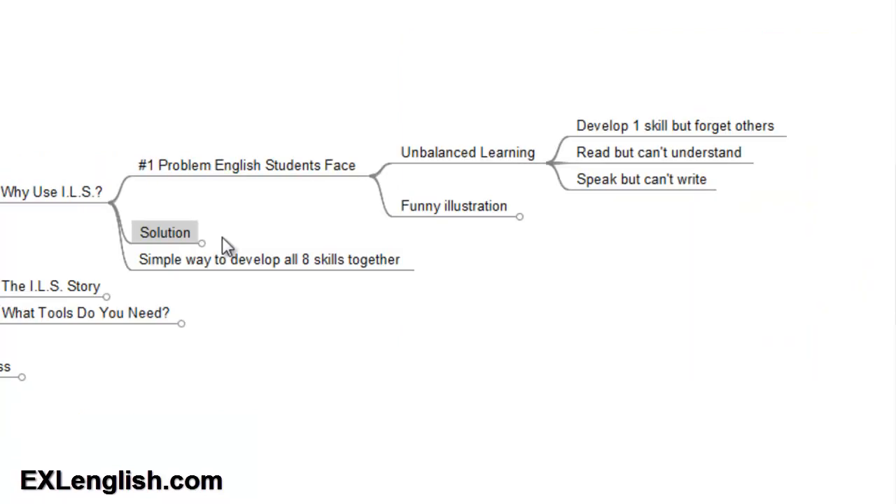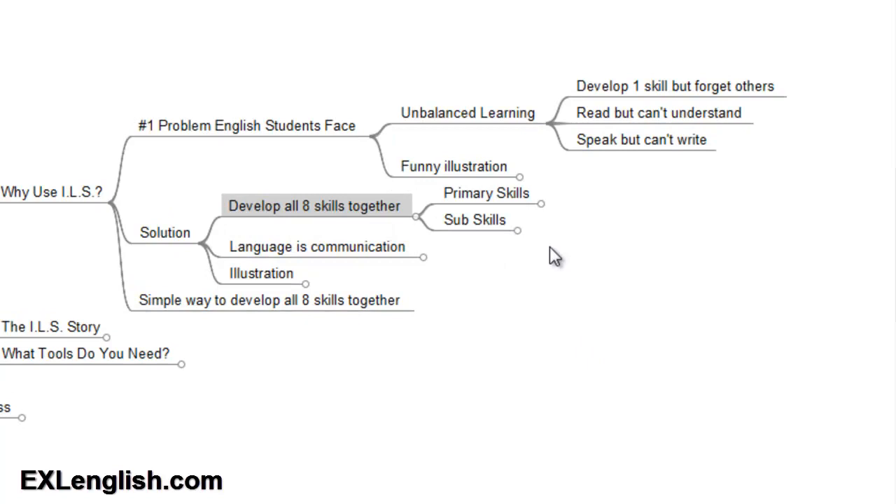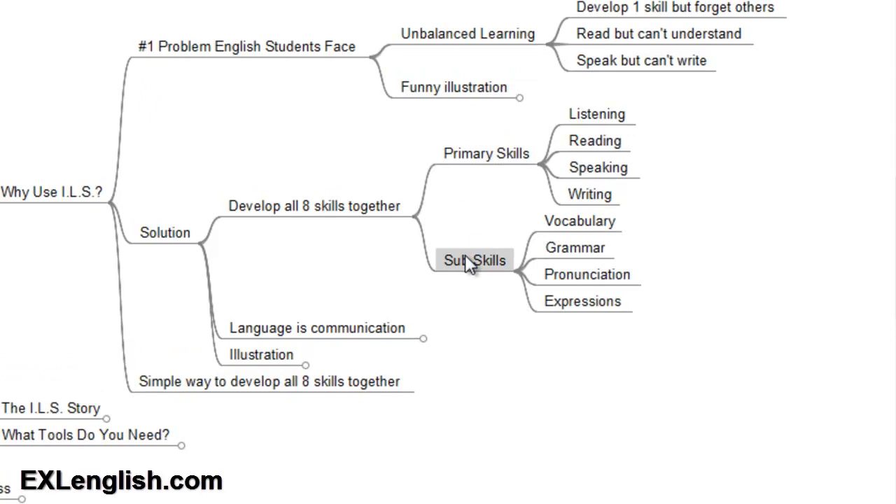That's where the integrated learning system comes in as a solution. The goal of the integrated learning system is to help you develop all eight skills necessary for fluency together. We have the primary skills and the subskills. The primary skills being listening, reading, speaking, and writing, and the subskills being vocabulary, grammar, pronunciation, and expressions. They're all important. But remember that language is primarily used for communication — you want to learn English so you can communicate with others, understand what others say, and be able to express yourself.